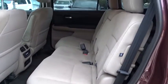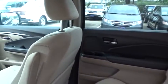FWD. Rear defrost. Wouldn't you look great in this vehicle? Stop in today and see for yourself.